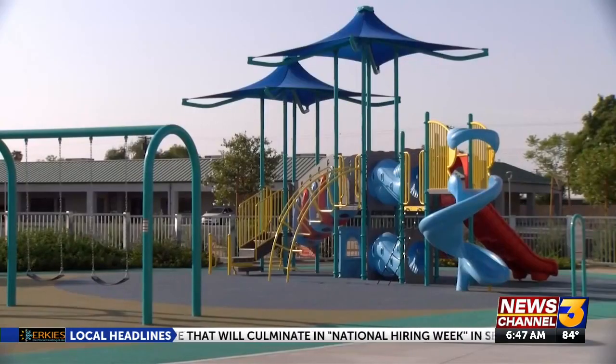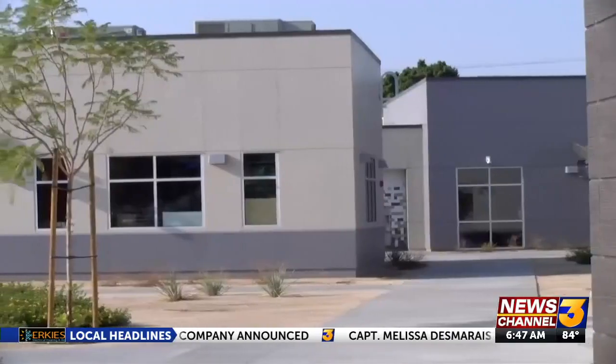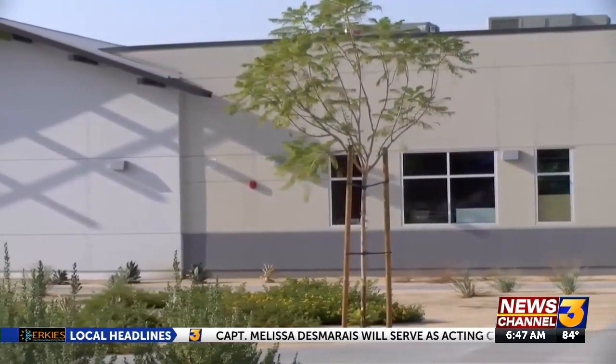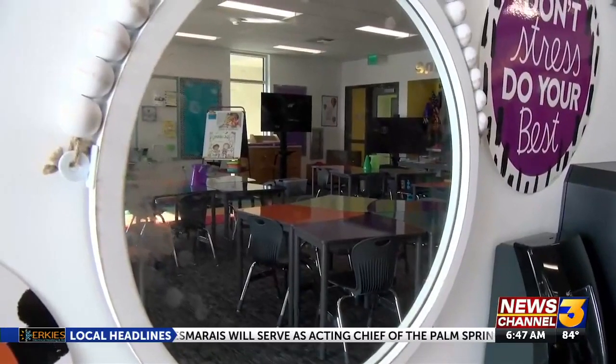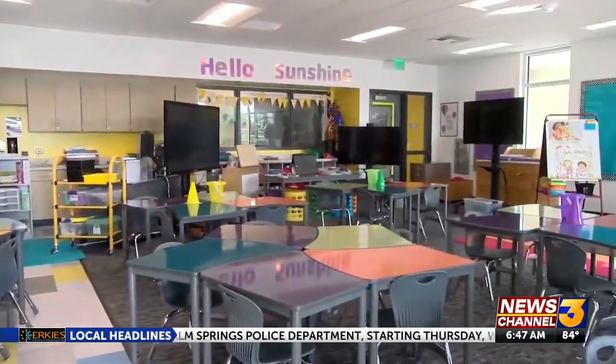We had a school that was built in 1965, so it was time to have a new school. But it's not just the appearance of the school that was updated. We have all the updated technology for them to learn. It is just an exciting time for all of us here at Kennedy Elementary.